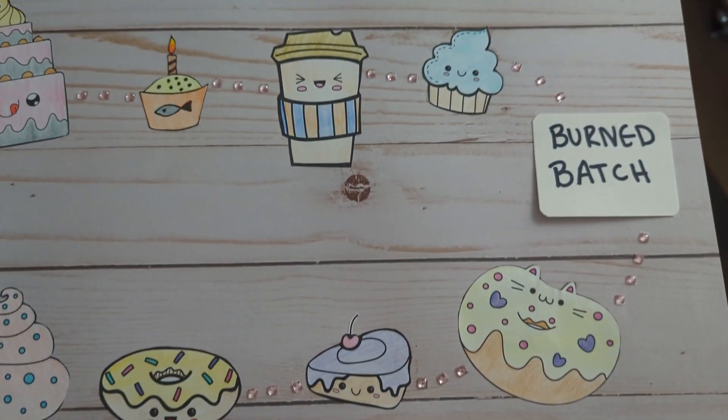If I land on a fish cupcake, I have to roll the die and move back that number of spaces. And inarguably the ugliest spot on the board right now is the burnt batch spot. If I land on the burnt batch spot, I have to go back to the beginning — the entire batch is ruined and we start completely over. However, I do have to keep the books I've already picked out; I still have those books and just start playing again.